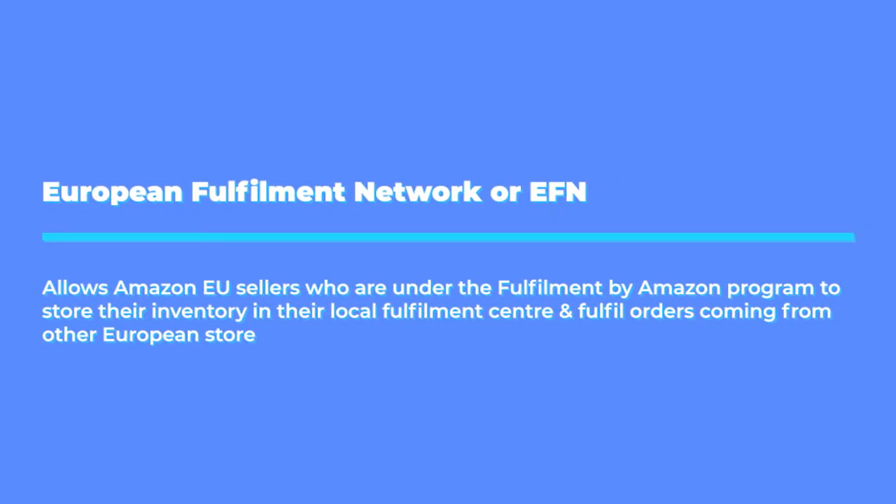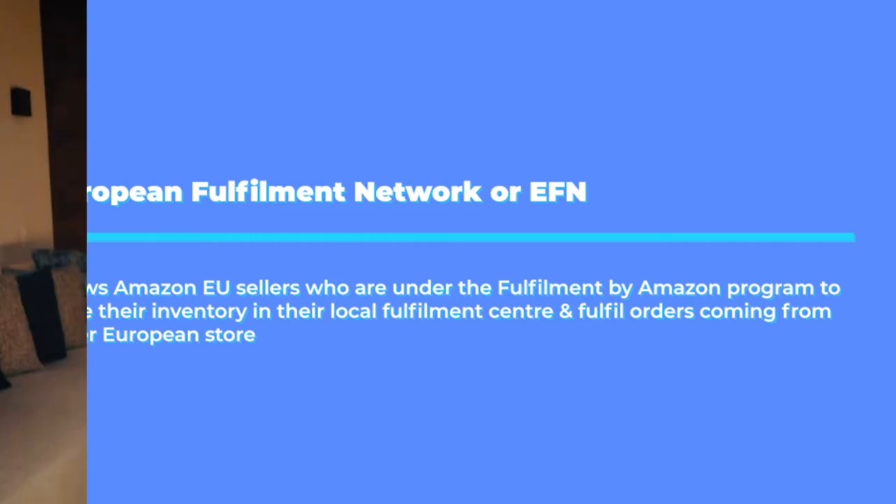So let's jump into what you're here to actually hear about. Number one: what is the European Fulfillment Network? Before we dig deeper into EFN in 2022, let me give you a short background about what it actually is. According to Amazon Seller Central, the European Fulfillment Network or EFN allows Amazon EU sellers who are under the Fulfillment by Amazon program, FBA, to store their inventory in the local fulfillment center and fulfill orders coming from other European marketplaces.